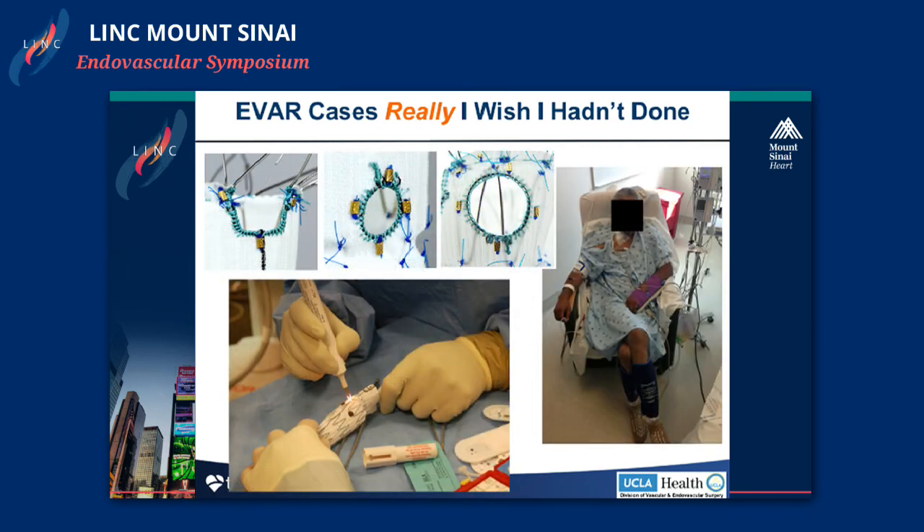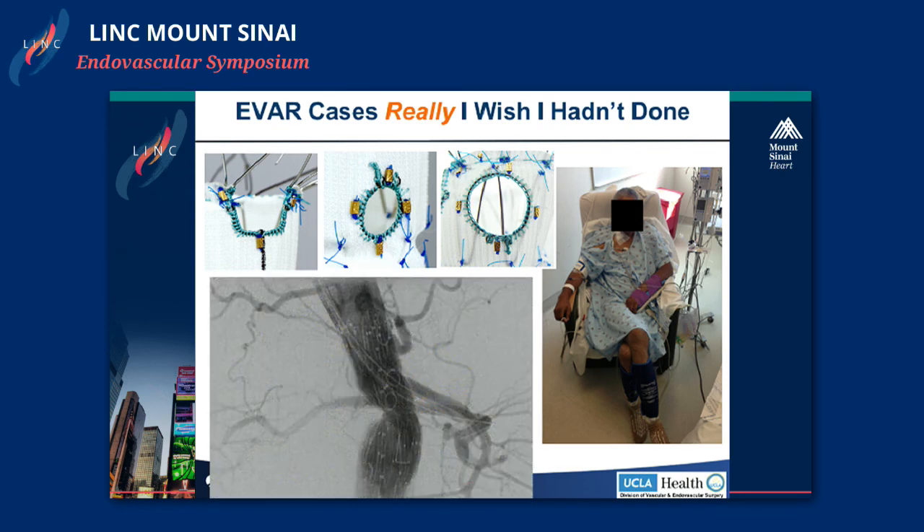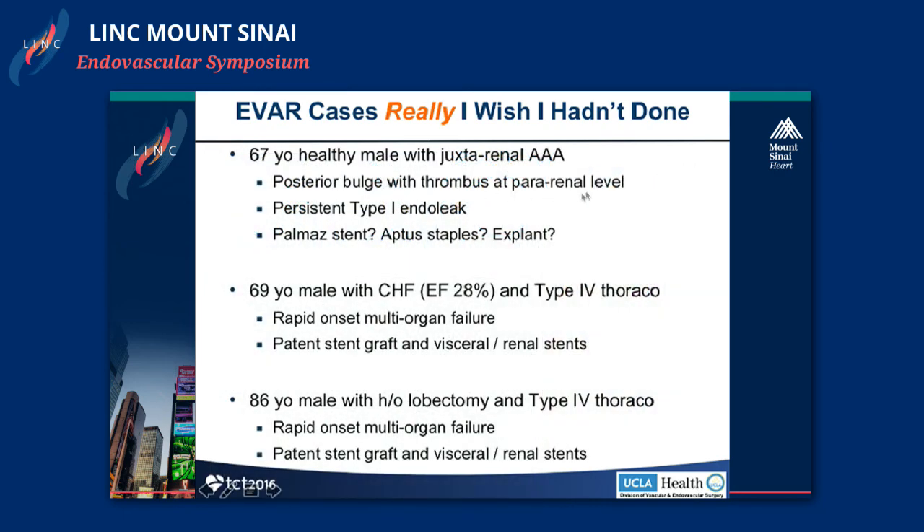We've become quite facile with fenestrated technology like the Z-Fen. This is an example of a back-table-modified case we did, and this is what some of our patients look like post-procedure — one patient who had a four-hour fenestrated case looked well the next morning at 6 a.m. and went home on post-op day one. With this new technology and its minimally invasive nature, we can push the envelope. That's where I think I've gotten into some trouble. This 67-year-old healthy male who could have had an open repair had a posterior bulge at the perirenal level and developed a persistent type 1 endoleak, which ultimately led to an explant.